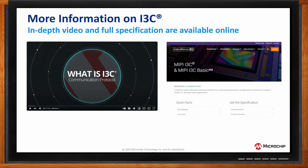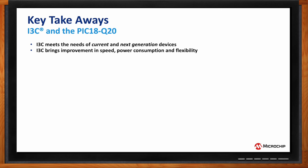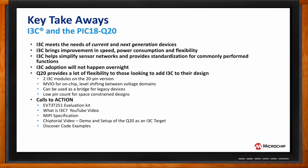For a more in-depth look at I3C, there's a recommended video called 'What is I3C' with a link provided, as well as the spec available for download from the MIPI Alliance. To recap: I3C meets the needs of current and next generation devices with improvements in speed, power consumption, and flexibility. It helps simplify sensor networks and provides standardization for commonly performed functions. The Q20 gives you a lot of flexibility with its two I3C modules, MVIO for on-chip level shifting, and low pin count for space-constrained designs.